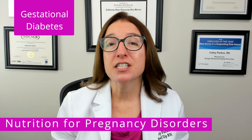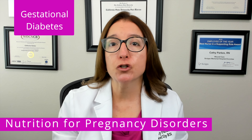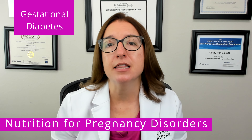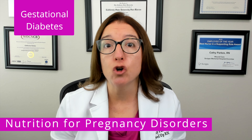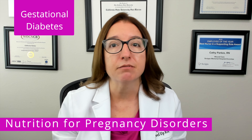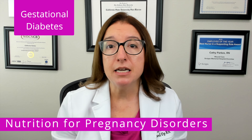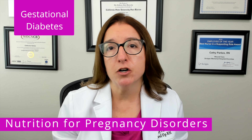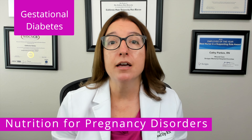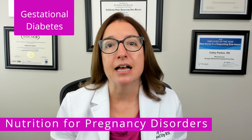Next, let's talk about gestational diabetes, which is impaired glucose tolerance during pregnancy that increases the risk of complications in the infant, such as macrosomia — an infant that is larger than normal — as well as hypoglycemia. An individual with gestational diabetes will need to closely monitor their blood glucose levels throughout pregnancy, follow a carbohydrate-controlled diet, and possibly take insulin as prescribed.